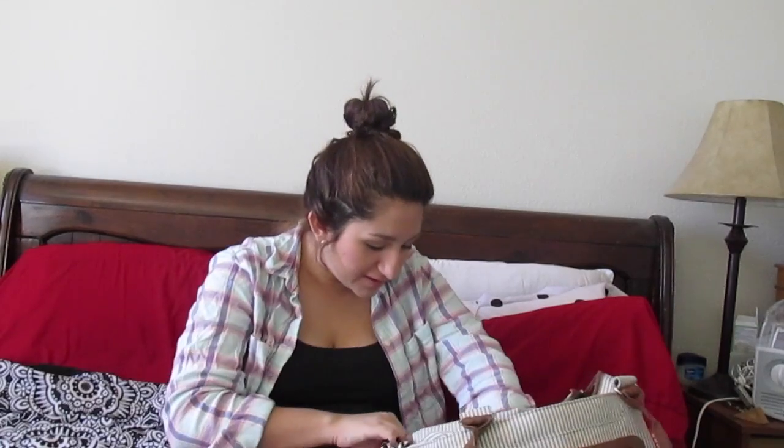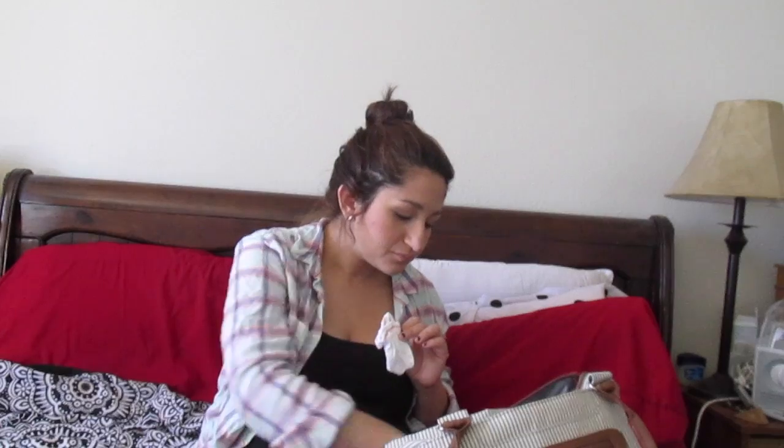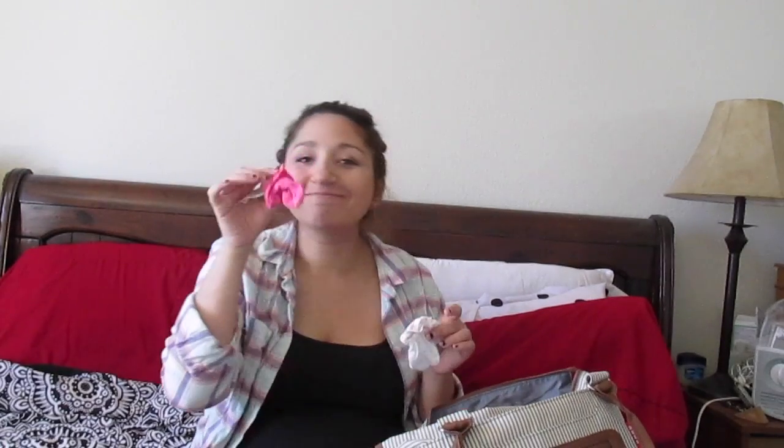Last but not least, I have little socks for her tiny little feet — and some dog hair, because my dog likes to be everywhere on things even though I already washed all of this. I also packed little pink mittens in case she's a scratcher.